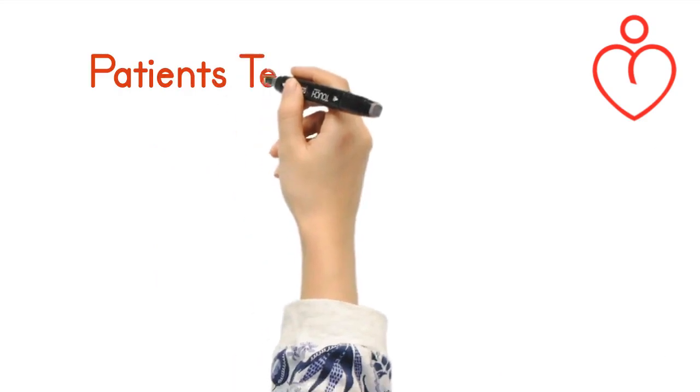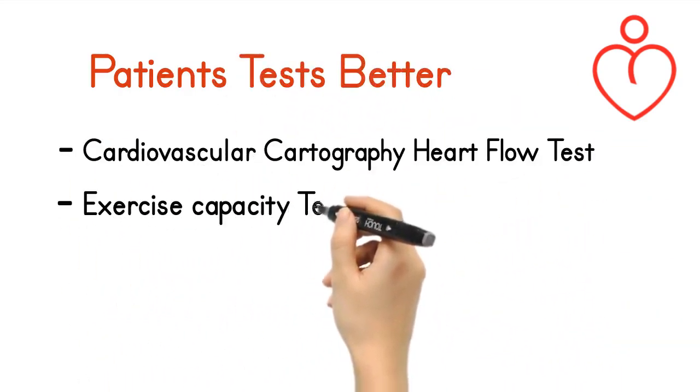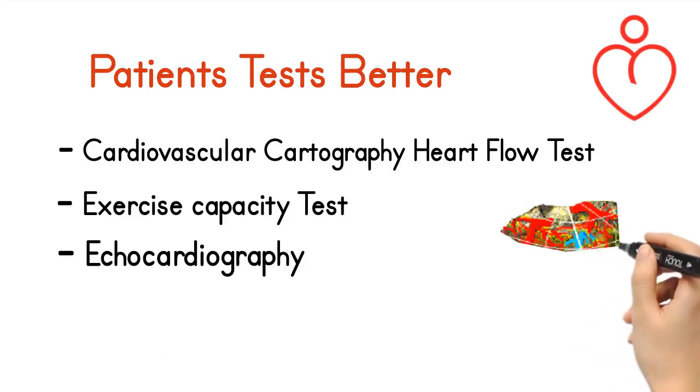Patients test better too: cardiovascular cartography, heart flow test, exercise capacity test, and echocardiography all show improvement.